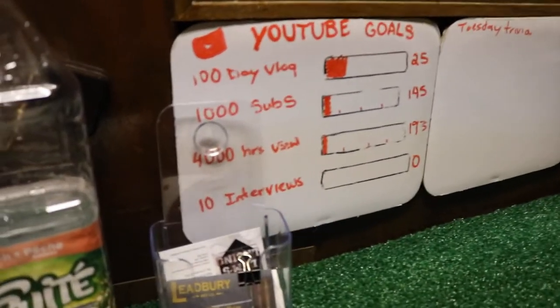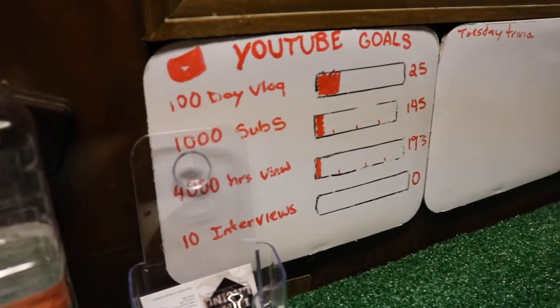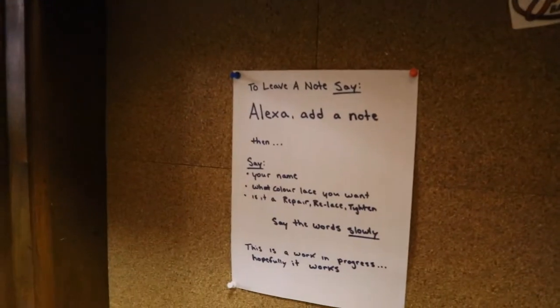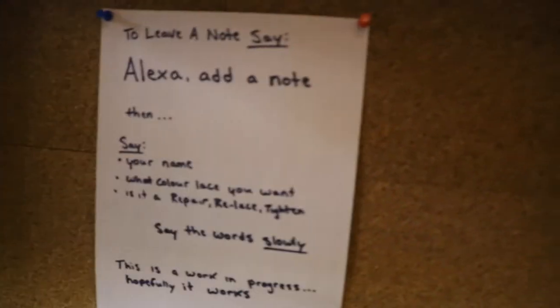Next thing we got is our YouTube goals — I have to update this right now. I haven't done it in about a week, so we have to do that. And we just got some other whiteboards, so I'm planning to put some more stuff on there. Got a cork board — kind of what to say to Alexa, and it freaking doesn't work every time.